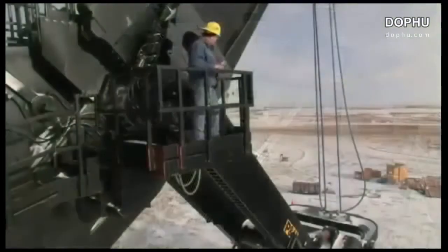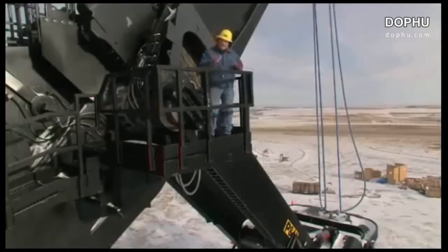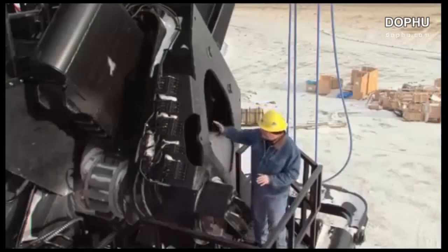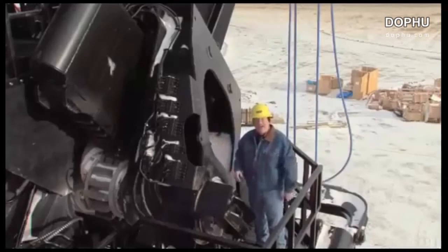The P&H straddle design dipper handle is built to take full advantage of those few seconds of optimized forward crowd thrust combined with powerful upward hoist force for peak digging ability. And to keep the shovel at peak efficiency with a minimum of maintenance, P&H features an adjustable saddle block system, making adjustments fast and easy.